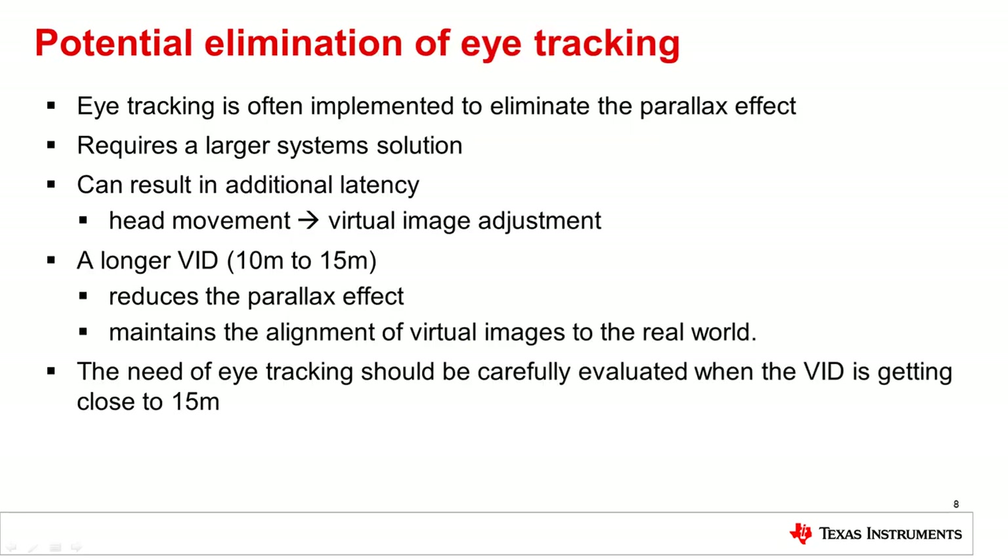Eye tracking is often implemented to eliminate the parallax effect for short VID systems. This requires a larger system solution and can result in additional latency from the head movement to the virtual image adjustment. A longer VID reduces the parallax effect and makes it simpler to maintain the alignment of virtual images to the real world. The need for eye tracking should be carefully evaluated when the VID is getting close to 15 meters, as eye tracking can potentially be eliminated since the parallax effect is potentially negligible.